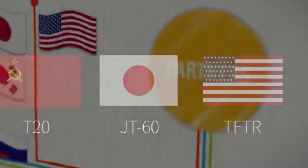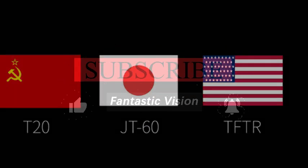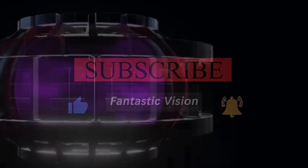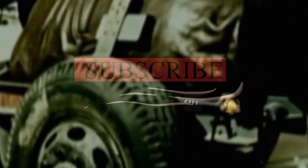On the other hand, when the United States puts pressure on China, China does not sit idly by. In this context, China is vigorously promoting independent research and development to reduce its dependence on foreign technology.